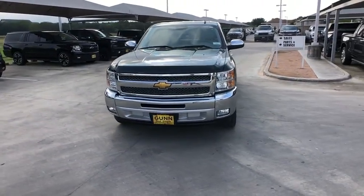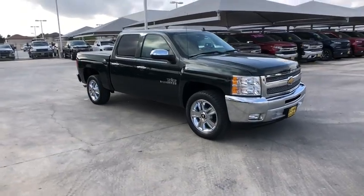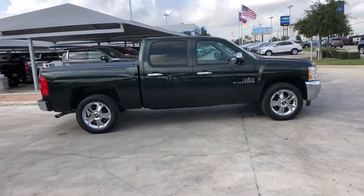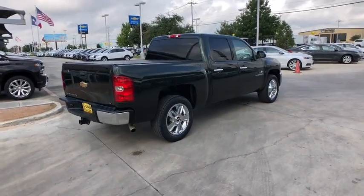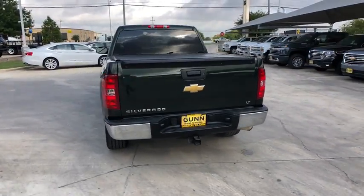You are going to love the 2013 Chevrolet Silverado 1500. The Chevy Silverado 1500 is the perfect combination of functionality, reliability, and technology. The impressive interior is simply another reason that the Chevy Silverado is a top choice among truck buyers.